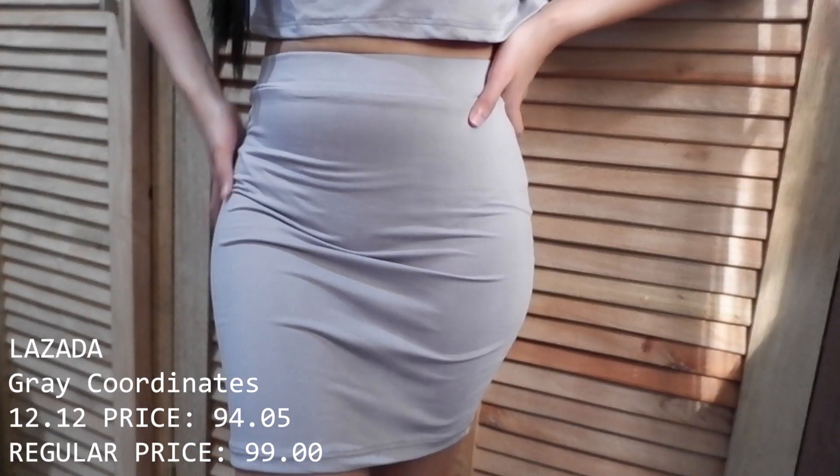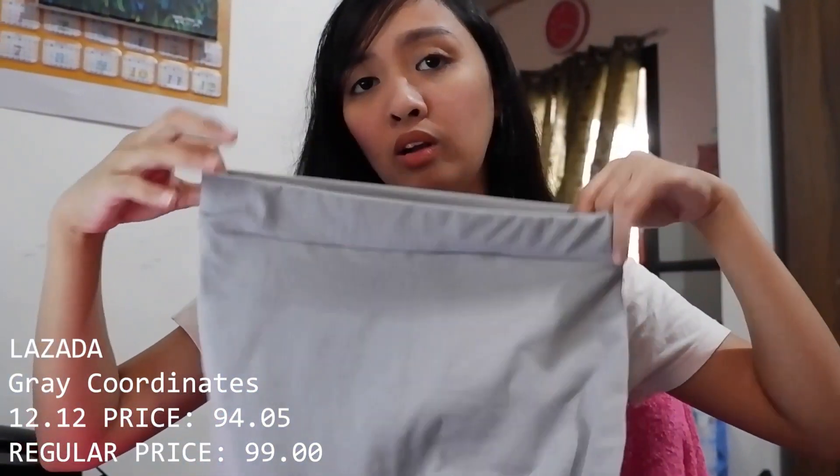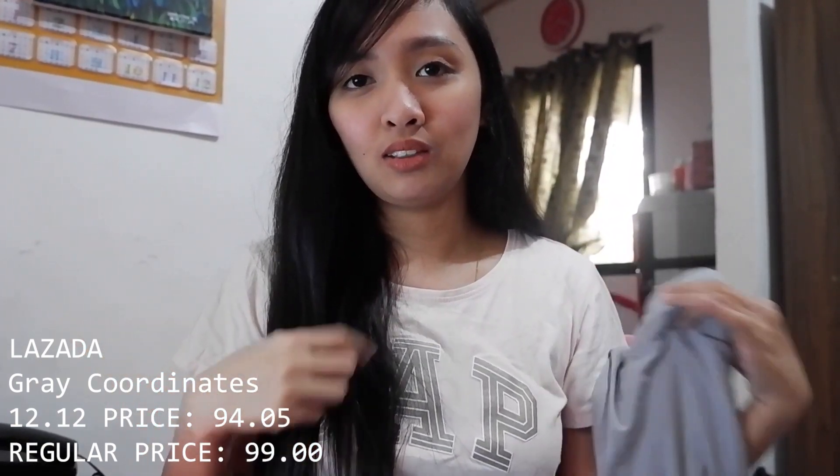Next are the coordinates — matching top and bottom sets. First is this gray set: the top is a crop top, and the bottom is a fitted skirt. It was more fitted than I expected! Make sure to wear seamless underwear so it won't show through. The crop top can also be paired with other bottoms like high-waist shorts, pants, or even sweatpants — it's a loose crop top style so it looks great with those.